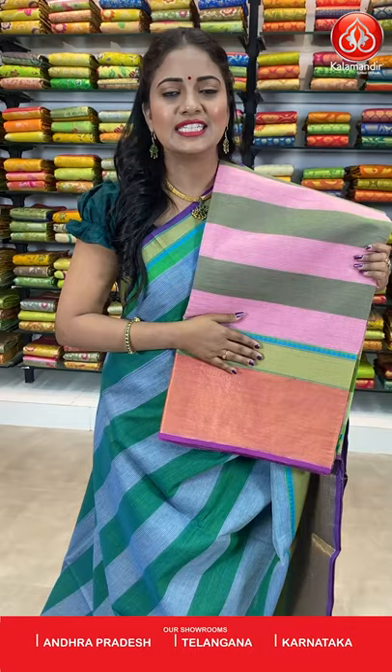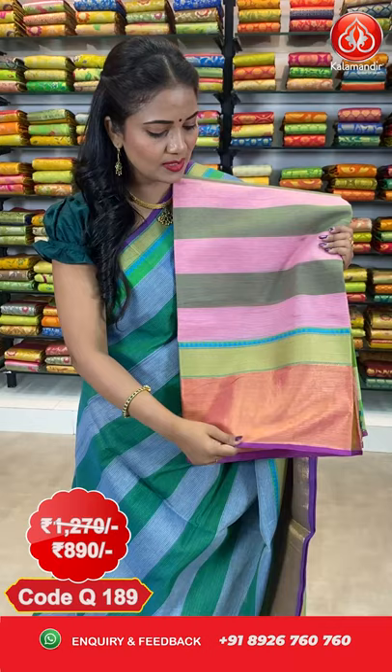Next saree. Here comes a pink and green color saree, all over the body with stripes. Coming to the border, it's golden zari tissue with green color waves design and blue color temples, highlighted with plain contrast — very lovely border. The pallu is contrast with columns. We got a beautiful contrast Kalamkari blouse. This saree cost is also $12.70 and after discount it is $8.90 — very reasonable prices from Kala Mandir.